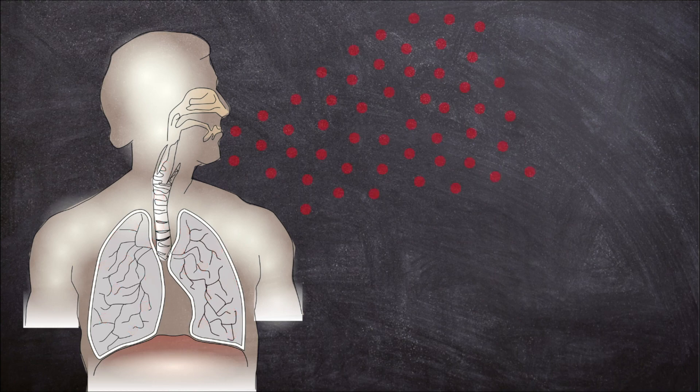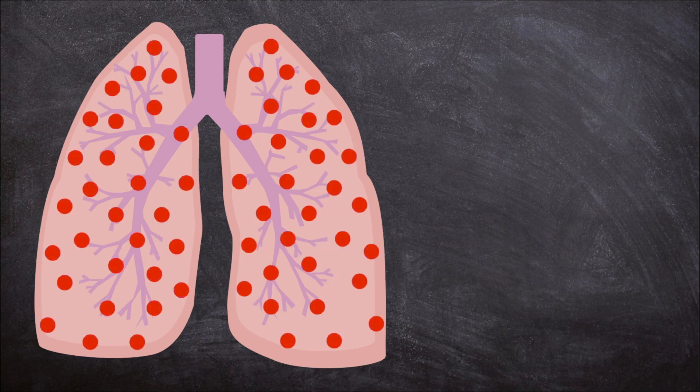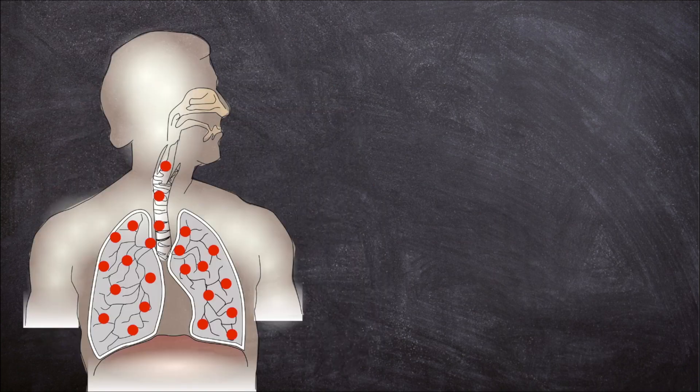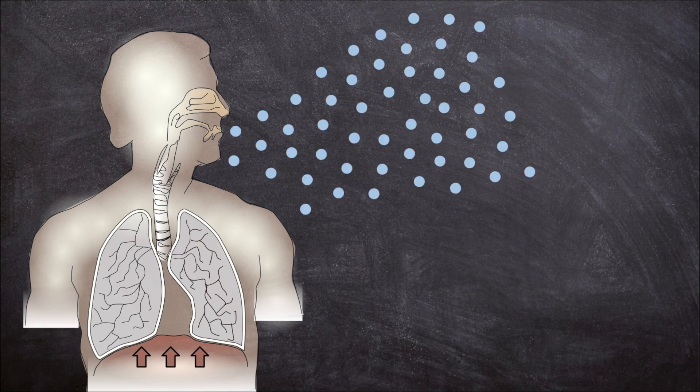Next, we breathe out or exhale. When oxygen goes into the blood, carbon dioxide comes out into the lungs. Carbon dioxide is a waste gas. Our bodies don't need it, so we have to get rid of it. The diaphragm pushes up and forces the air back out of our lungs, through the trachea, and out of our nose or mouth.